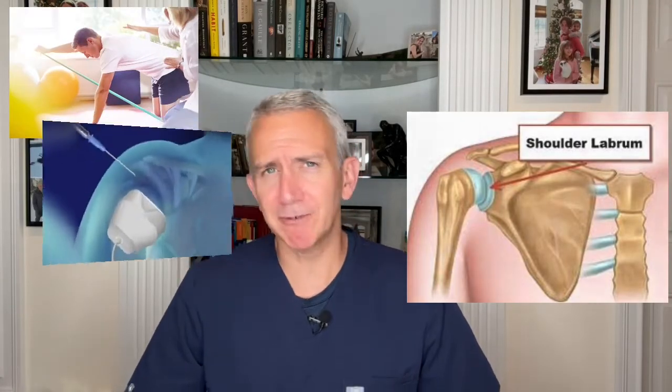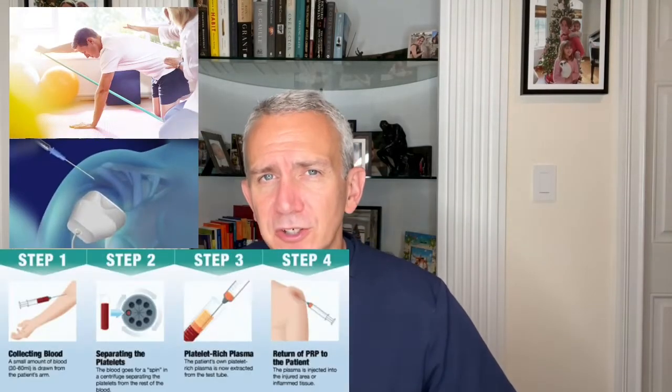In this video we're going to go over the top treatments for a tear in the labrum of the shoulder. We'll cover everything from physical therapy, steroid injections, regenerative medicine, surgery, and more.